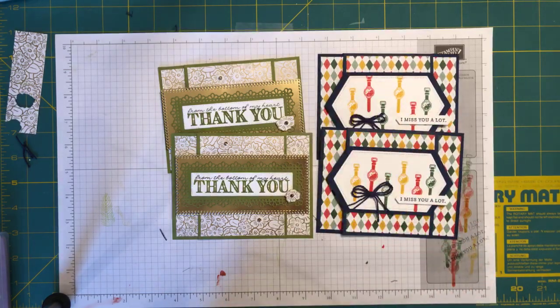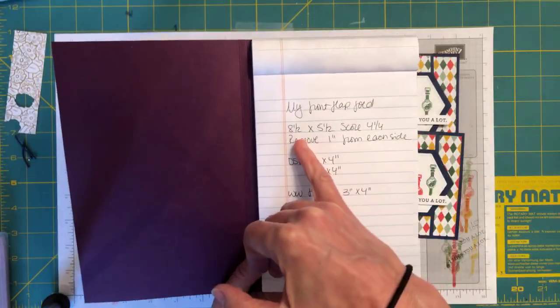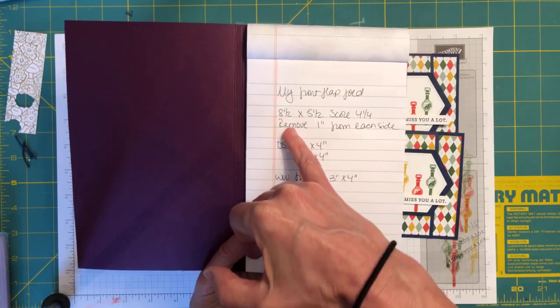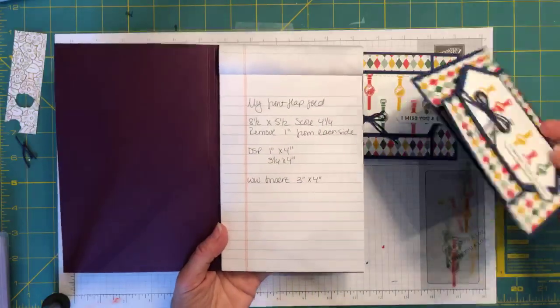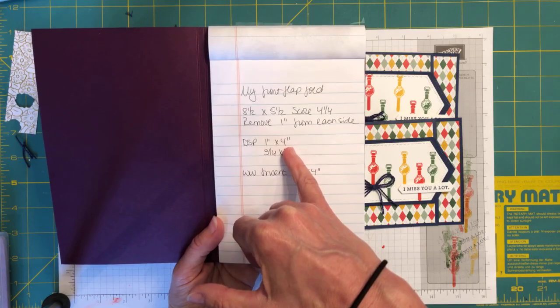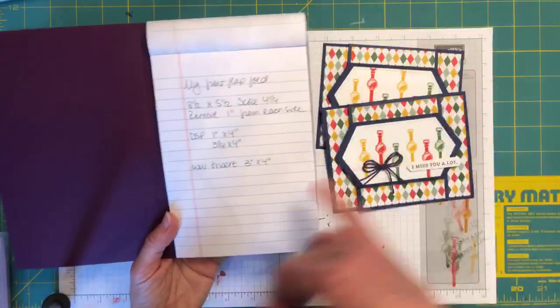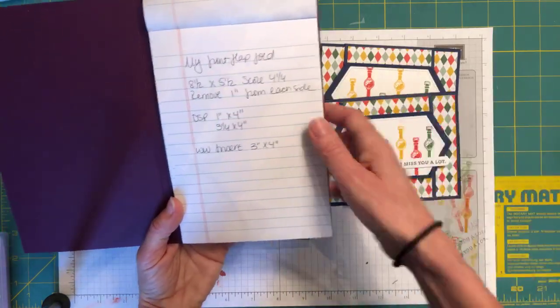I also showed you our new Ornate Garden suite — I hope you liked my fancy little fold. I don't know if I've ever seen anyone do a card design like that, but that's what came out of my head. I hope you enjoyed it, will play with it, and will share with me what you create. For dimensions: the card stock base is 8½ by 5½, scored at 4¼, then you remove one inch from each side.